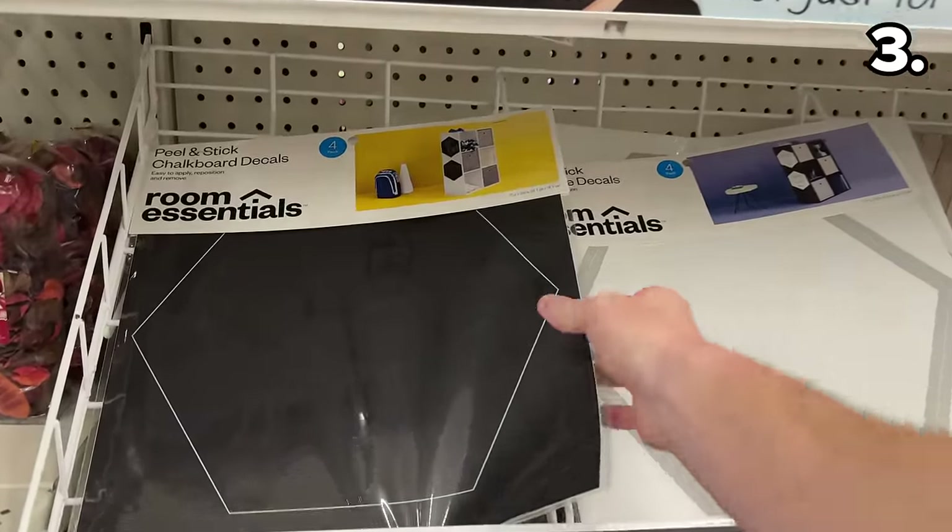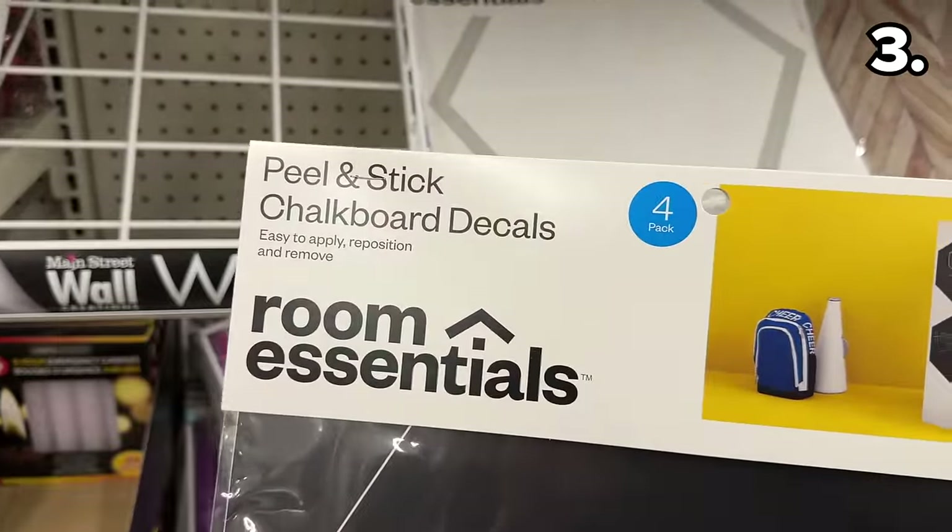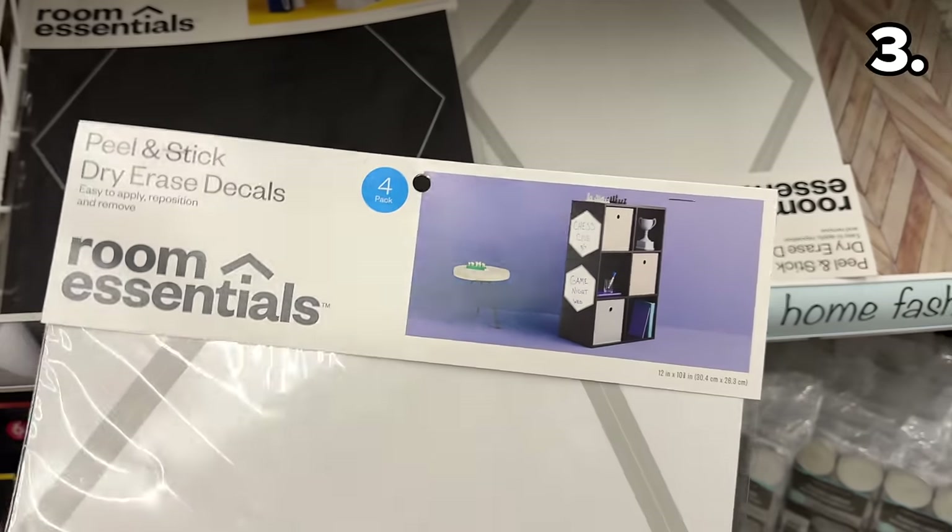From the very well-known Room Essentials brand, these peel-and-stick chalkboard decals are nicely priced as part of a four-pack for $1.25.